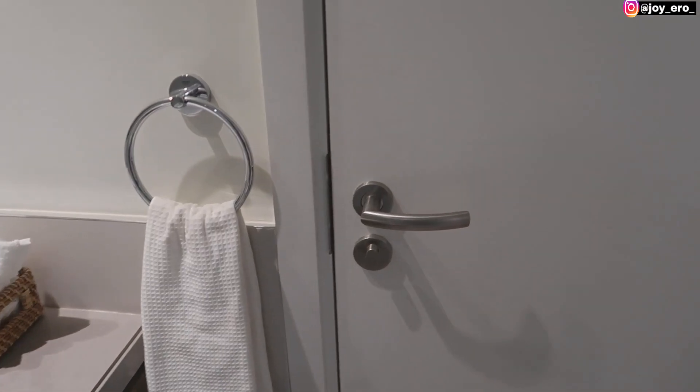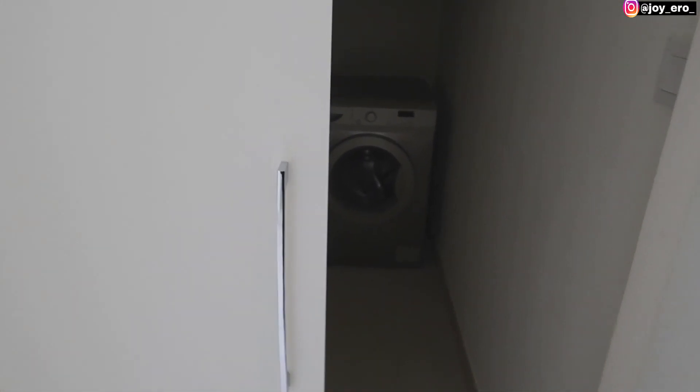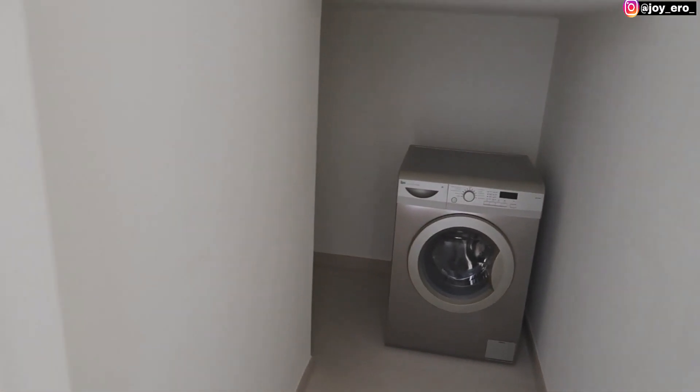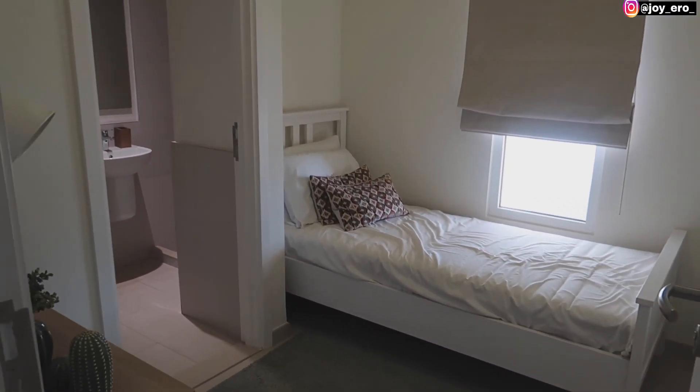There's a door here — I'm going to show you where that door leads to in a minute. When you come out of the entryway and go to your right side, there is a cupboard here. You can put in your washing machine or some cleaning stuff.